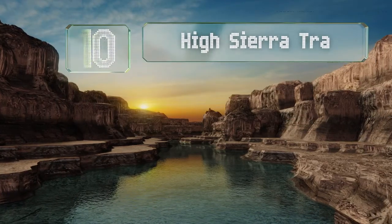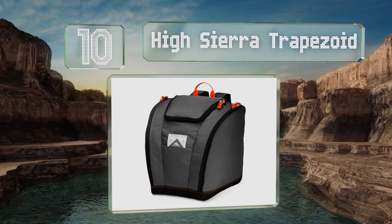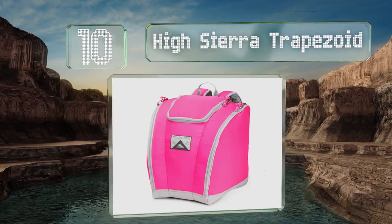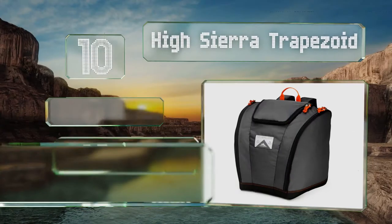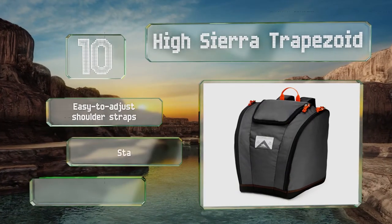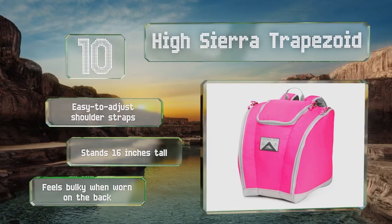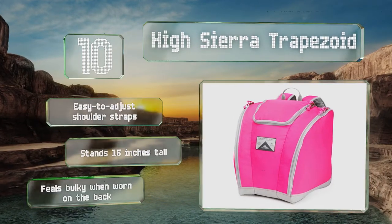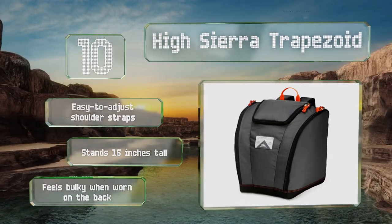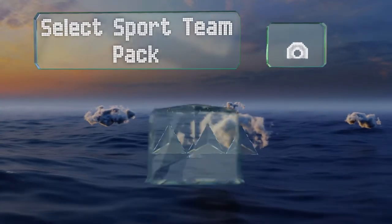Starting off our list at number 10 with the High Sierra Trapezoid. You can pack like a pro in an organized fashion thanks to two ventilated side compartments and a main one with a wide U-shaped opening. Its durable water-resistant coating helps protect your gear from rain. It comes with easy-to-adjust shoulder straps and stands 16 inches tall. However, it does feel bulky when worn on the back.